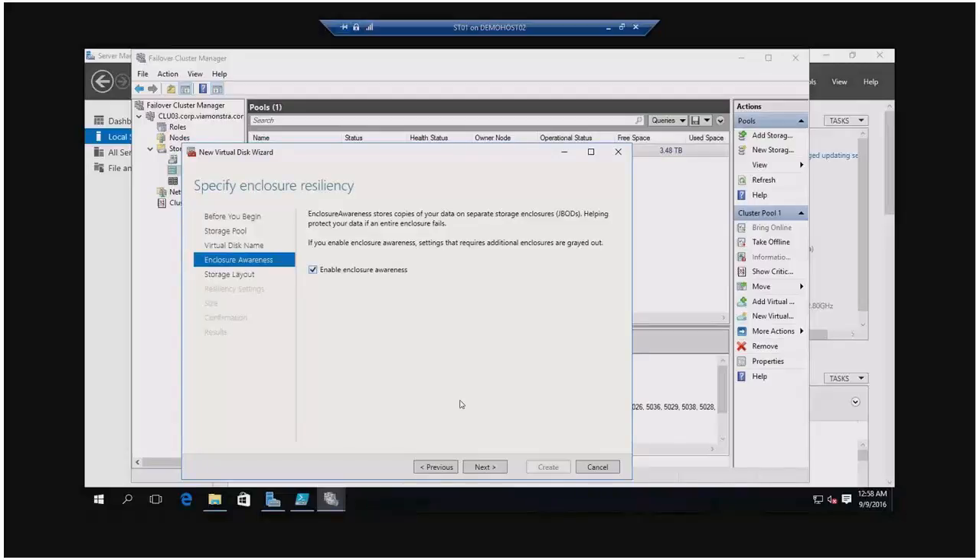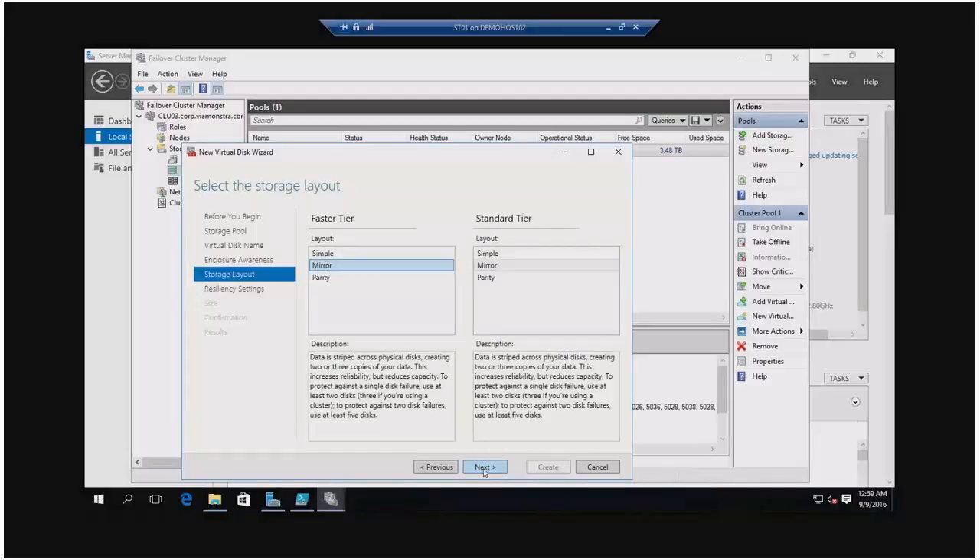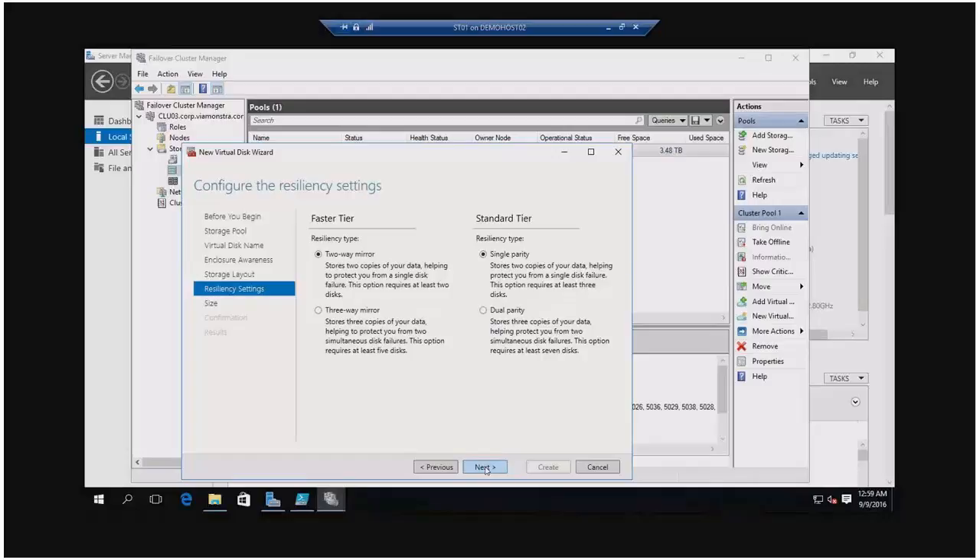You can now specify that you want the faster tier in mirror or in parity. You could combine them — say the fast tier should be mirror, but I want the standard tier using parity. If you have a fast tier that changes frequently during the day and you want massive capacity, you can do parity on the standard tier. You can specify two-way mirror, three-way mirror with or without enclosure awareness, and single or dual parity, and it will tell you the available space.